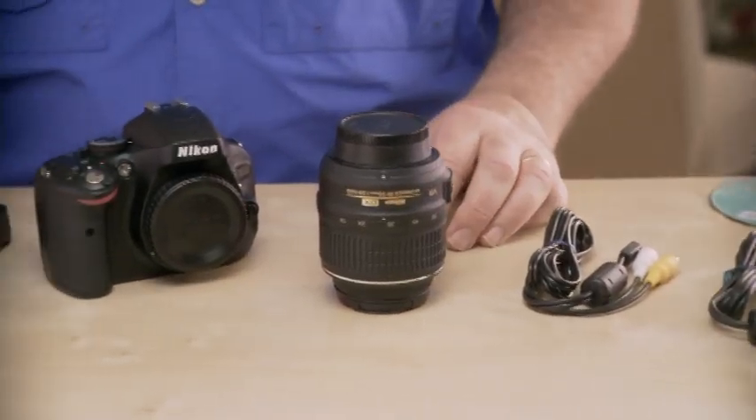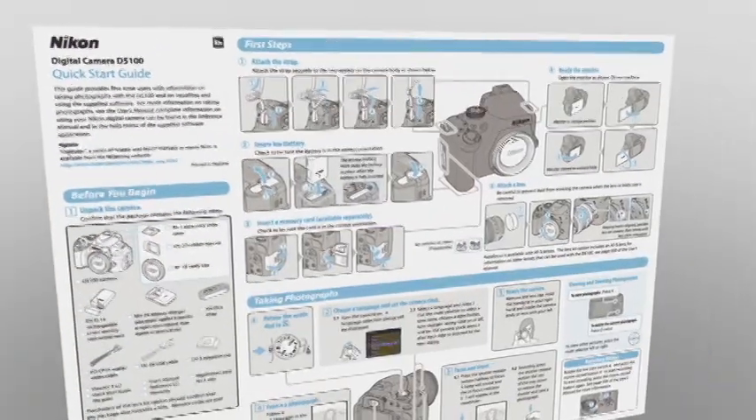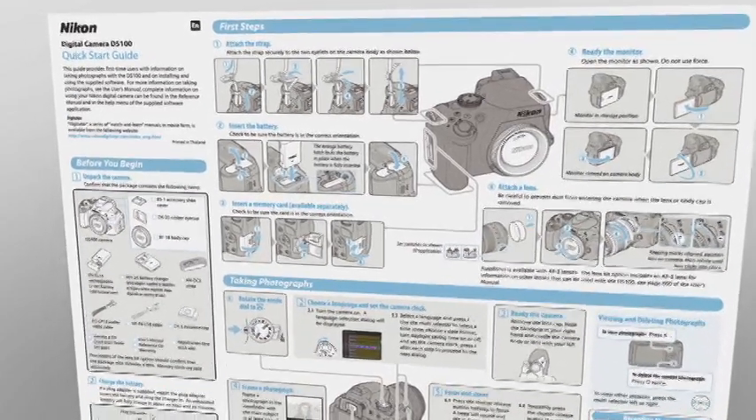Okay, the first thing you'll need to do is open the box and take everything out of the packaging. Then, find the quick start guide sheet and keep it handy as you set up your camera. Before we do anything else, let's charge the battery.